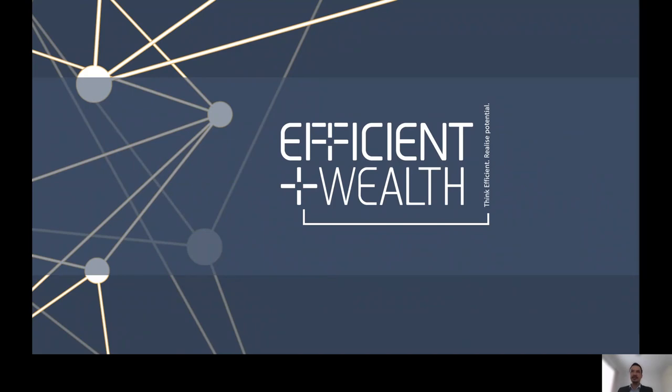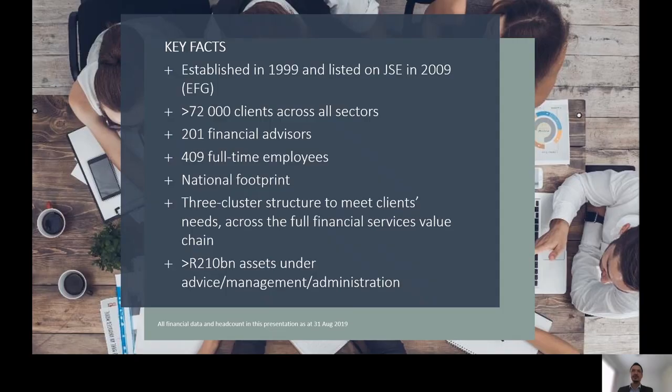Good day. I'm Dian Jansson van Riesburg from the Efficient Group. In today's session we'll discuss public sector funds with a specific focus on SAA. Efficient was established in 1999, so it has a history of more than 20 years. We have more than 72,000 clients across all sectors with 201 financial advisors. We have more than 400 full-time employees and a national footprint, with more than 210 billion in assets on advice, management and administration.